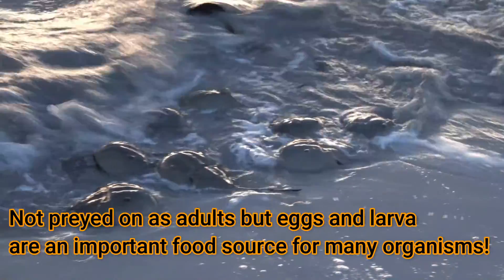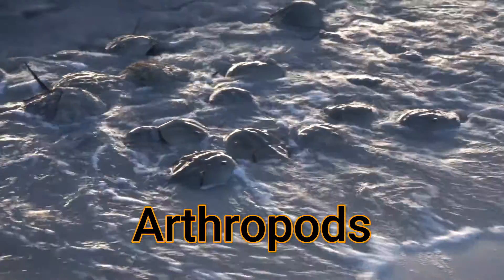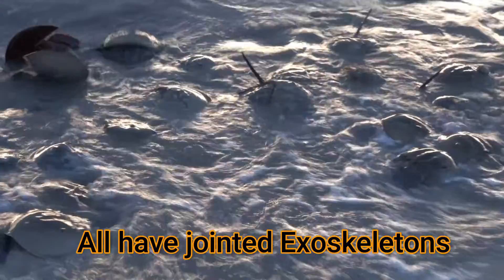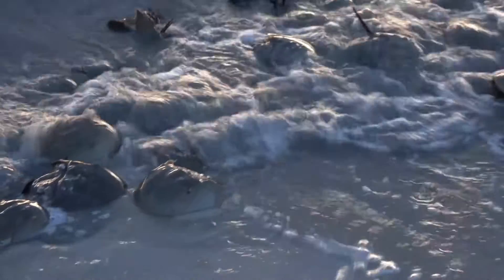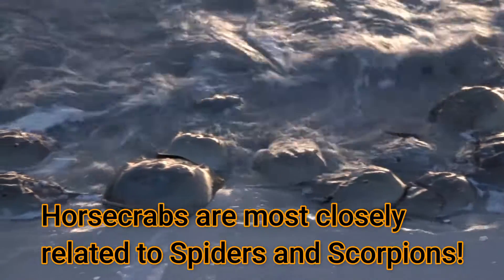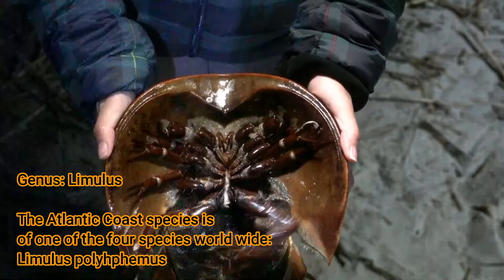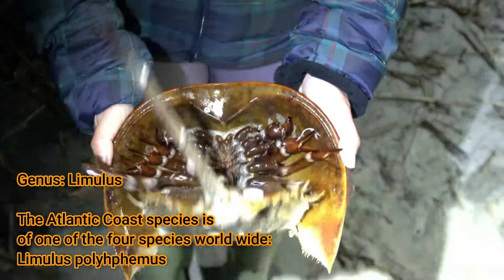Horseshoe crabs are arthropods in the group with insects, crustaceans, spiders, and crabs that have jointed exoskeletons. However, horseshoe crabs are not crabs at all — they're not related to crabs. They're more closely related to spiders and scorpions than they are to crabs, so their name is really a misnomer. They're classified in their own separate family that includes four species worldwide.